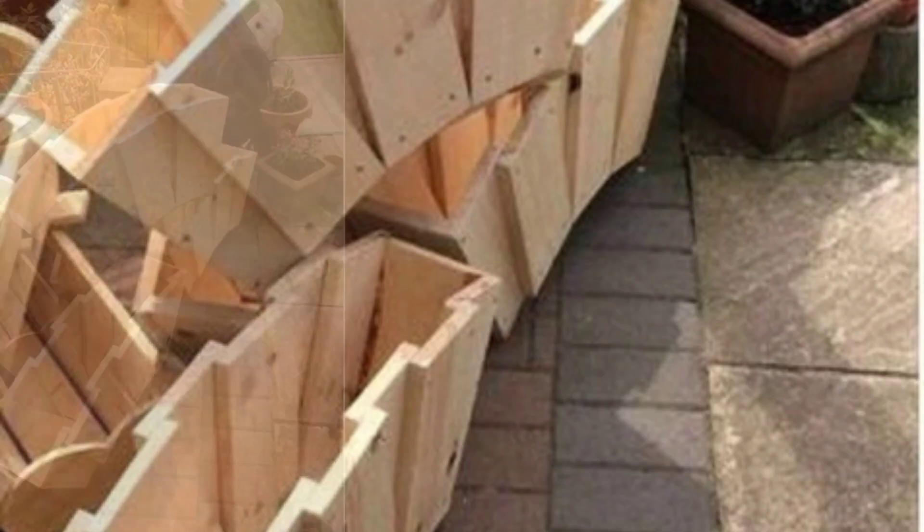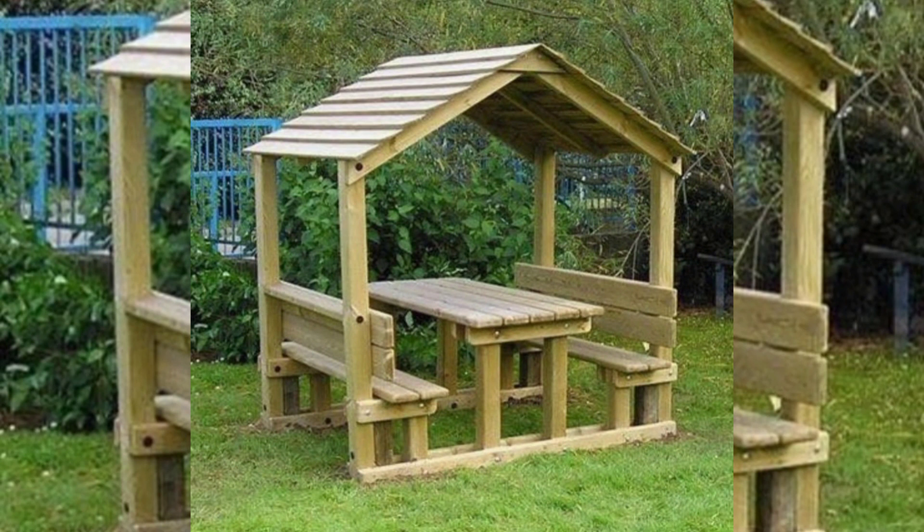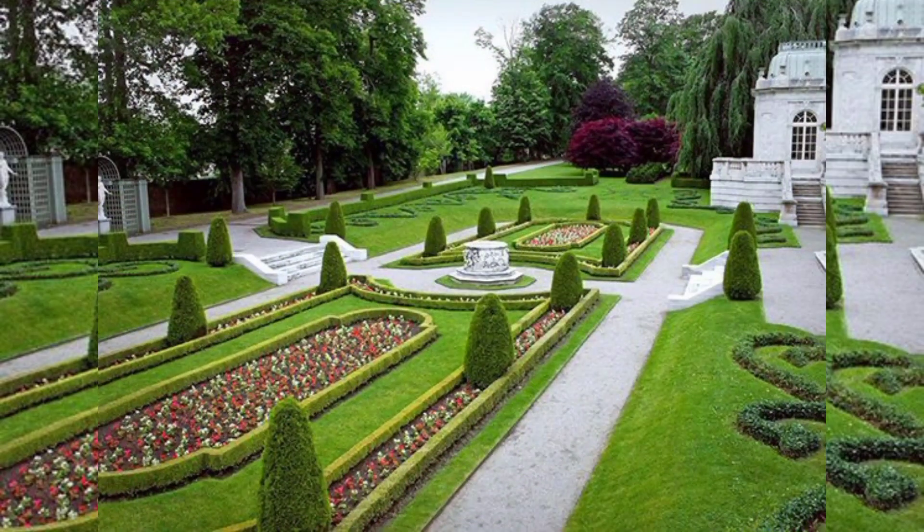Opt for weather-resistant materials such as teak or aluminum for durability. Lounge space: create a comfortable lounge area with outdoor sofas, chairs, and a coffee table.